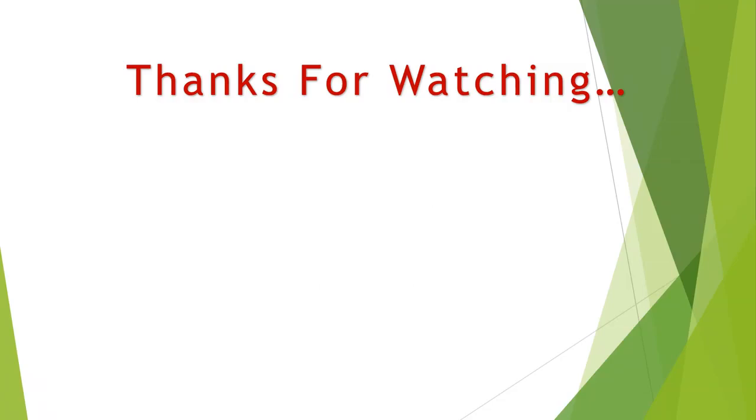Thanks for watching. You can find links, prices, and descriptions to these products in the description box. If you like this video, please like and subscribe.